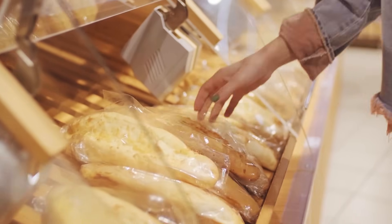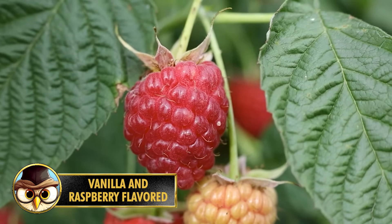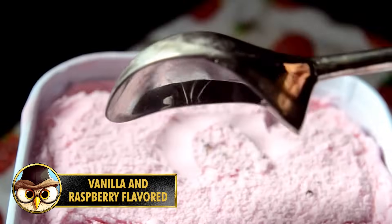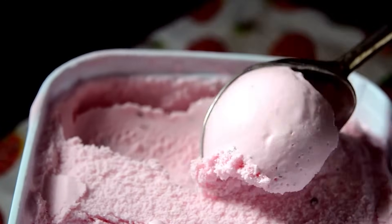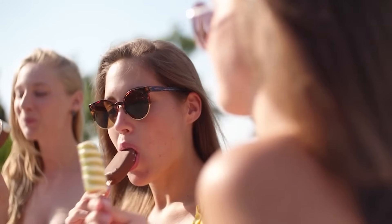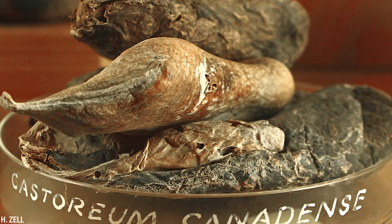Would you still eat bread after hearing this unappetizing fact? Let me know in the comments. Number 19: Vanilla and raspberry are popular flavors in the world of ice cream, but some commercial ice creams — especially cheaper varieties — may contain less appetizing ingredients. These ingredients are often added to enhance or mimic the taste, texture, or appearance of the ice cream.